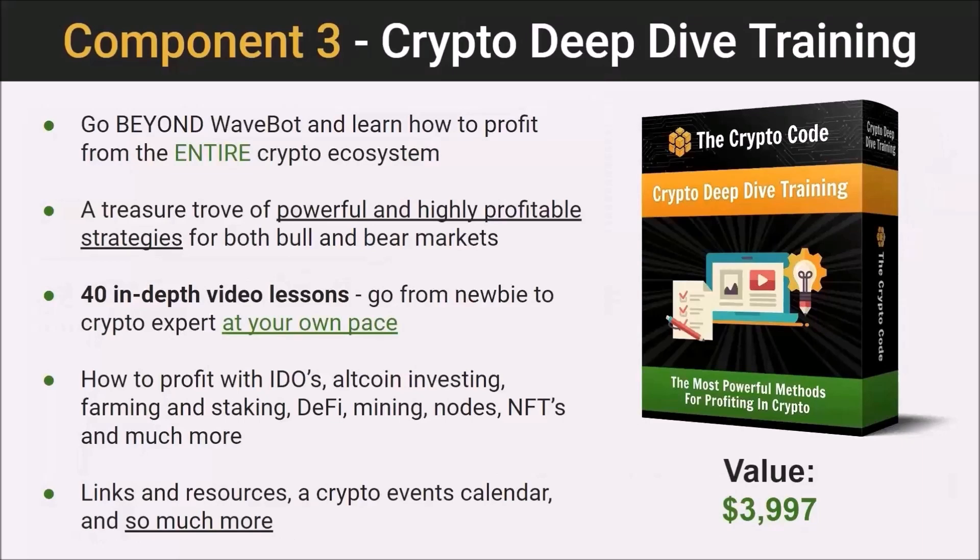So next up is the Crypto Deep Dive Training — our training hub where you're going to learn anything and everything you need to take full advantage of the crypto ecosystem. This is a treasure trove of powerful and highly profitable strategies for both bull and bear markets. The course includes 40 in-depth video lessons that will take you from crypto newbie to crypto expert, and you can go through the course at your own pace.